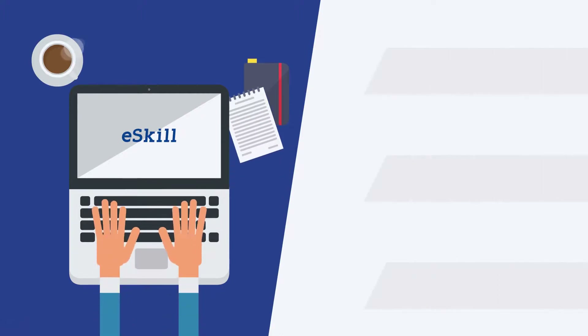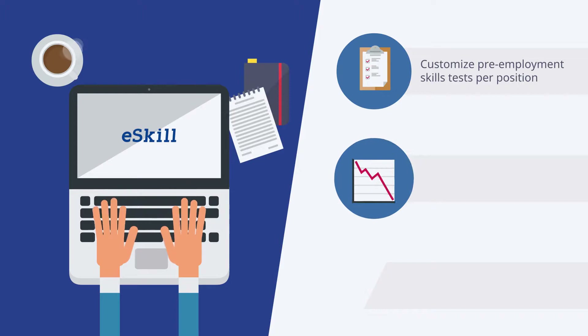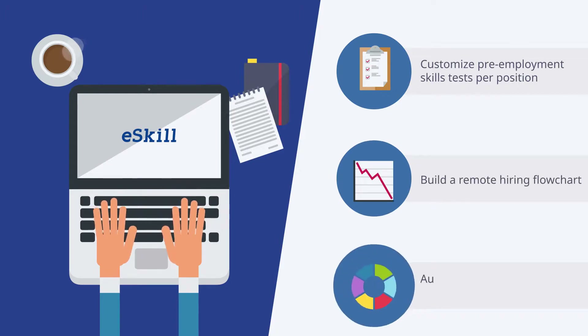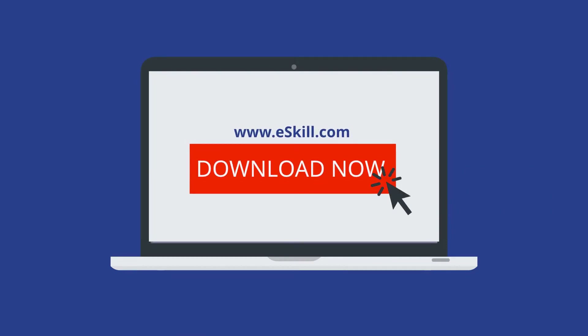With eSkill, you can customize pre-employment skills tests per position, build a remote hiring flowchart, automate the remote hiring process. Download the executive report on this page to learn more.